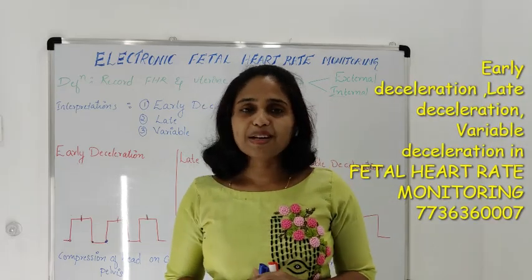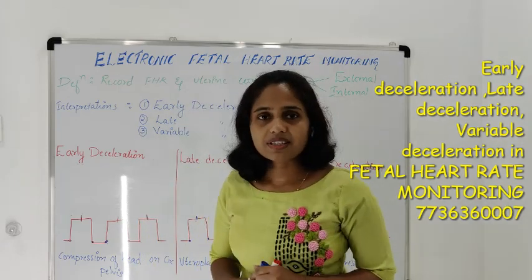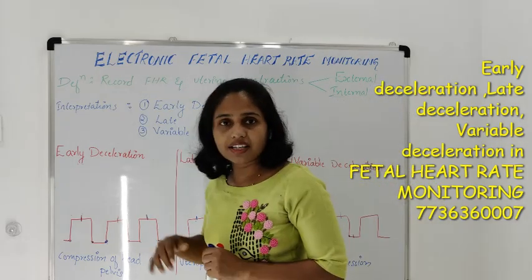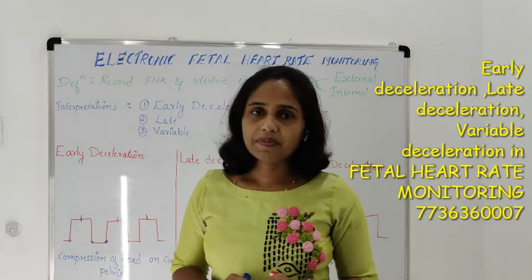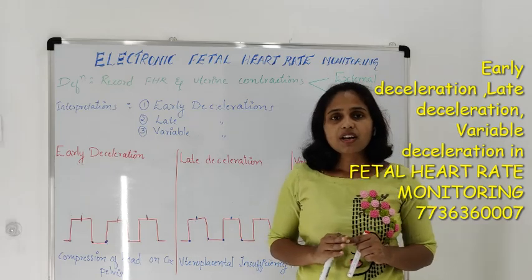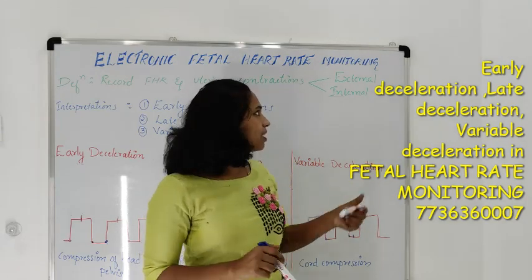Dear friends, today I am going to discuss about electronic fetal heart rate monitoring. Electronic fetal heart rate monitors continuously monitor fetal heart rate as well as uterine contractions. Normally, we perform this during labor. These electronic fetal heart rate monitors will record fetal heart rate as well as uterine contractions, and this can be performed in two ways.